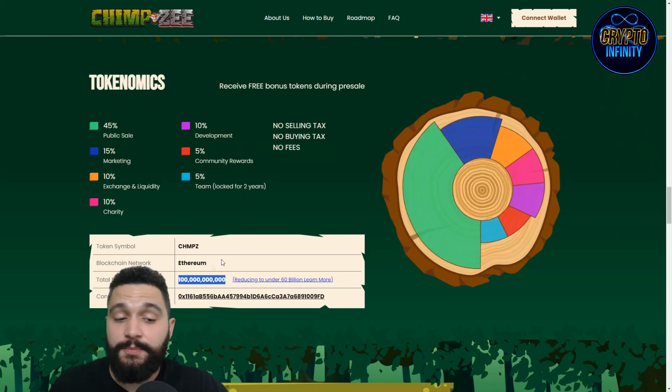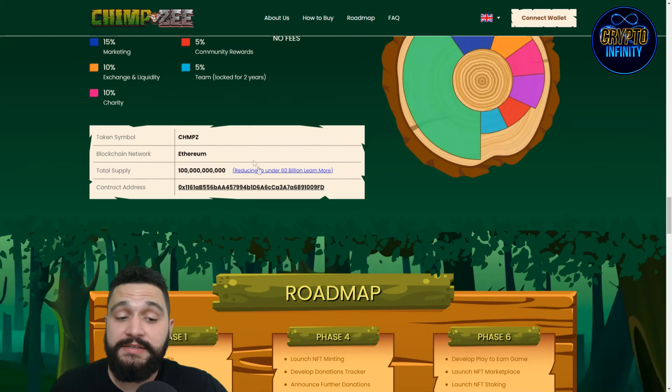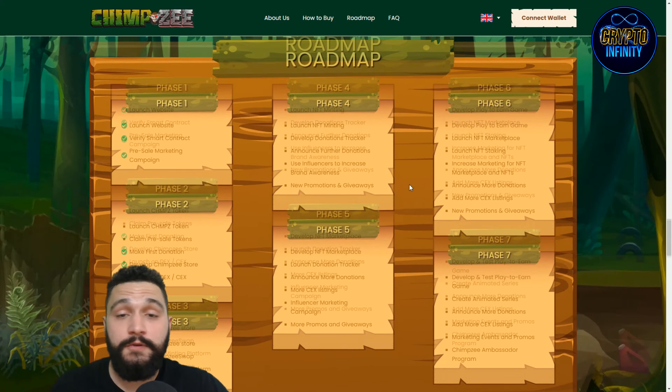The tokenomics: there are 100 billion tokens total, and the burning mechanism from NFT purchases will reduce supply over time. There are no buying or selling fees and no taxes. Distribution: 45% for public sale, 15% marketing, 10% listings and exchange, 10% charity, 10% development, 5% community rewards, and 5% for the team — which is locked for one year.